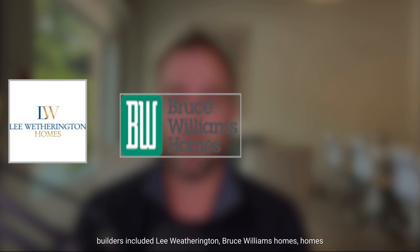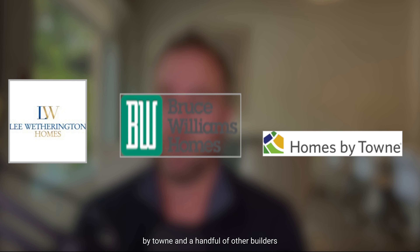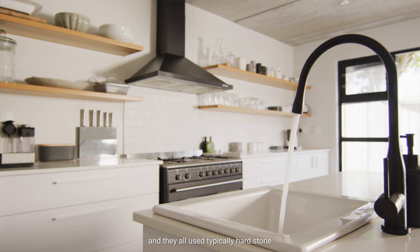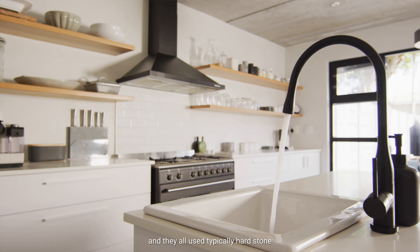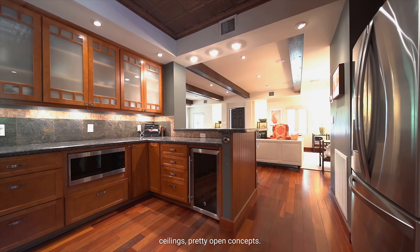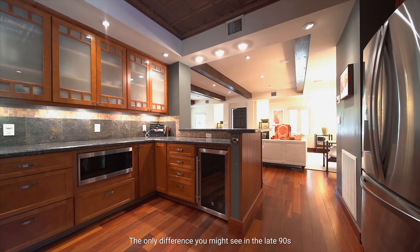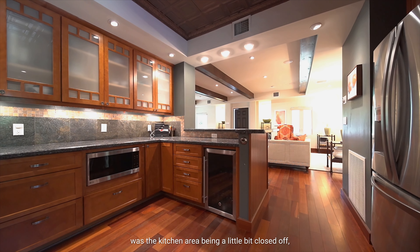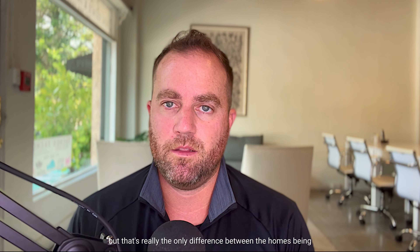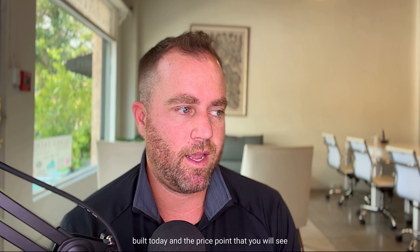Some of the builders included Lee Wetherington, Bruce Williams Homes, Homes by Town, and a handful of other builders in the area at that time. Wonderful custom builders, all block construction homes, and they all typically used hard stowed countertops in the kitchen, vaulted or high ceilings, and pretty open concepts. The only difference you might see in the late 90s was the kitchen area being a little bit closed off, but that's really the only difference between the homes built then and those built today.